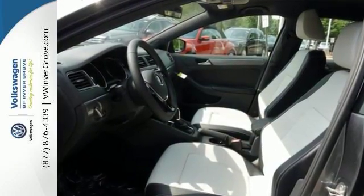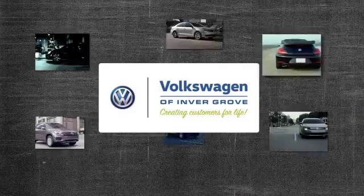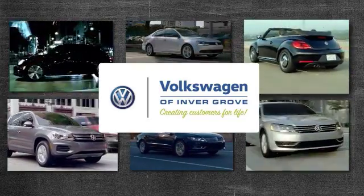Come in for a test drive. Volkswagen of Invergrove, creating customers for life.